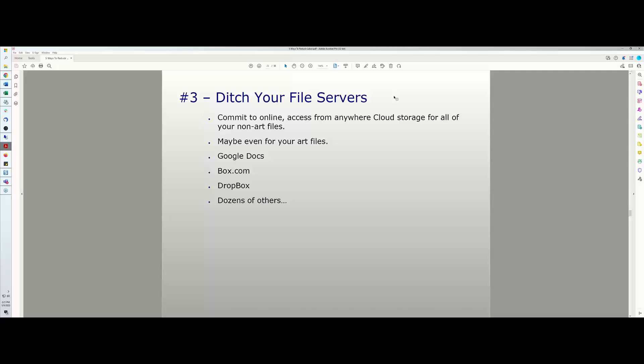You might also consider cloud storage for art files — the challenge is they're larger, so if you don't have good bandwidth it can be cumbersome, but if you have good internet I would do it. There are many options: Google Docs, Box.com, Dropbox, Microsoft solutions, and dozens of others. I prefer Box.com because it's easier to administrate and functions as a true file system. We've used it in our business for over 10 years.